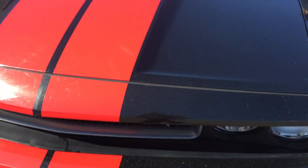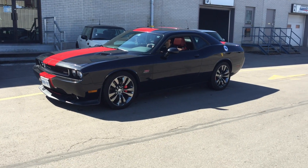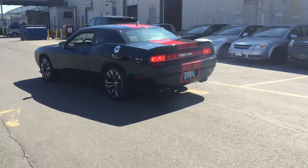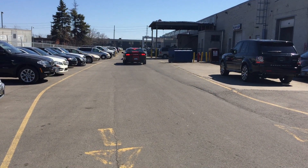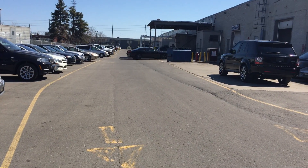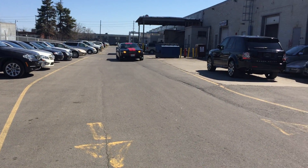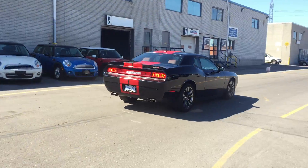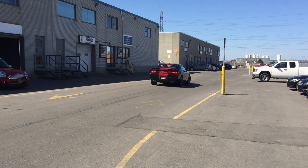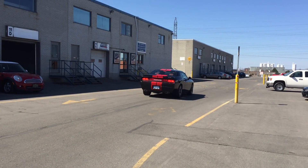Ready? Ready to rip it? Go. Go. Go. Go. Go. I don't know.